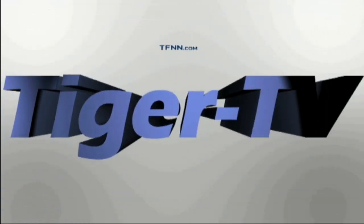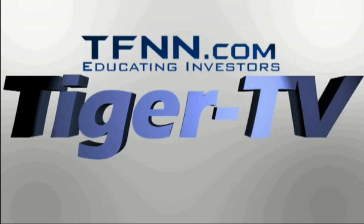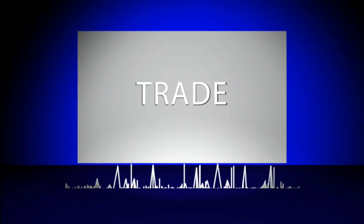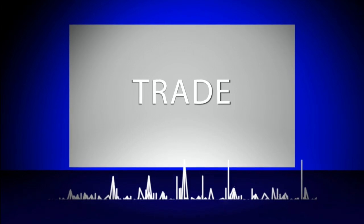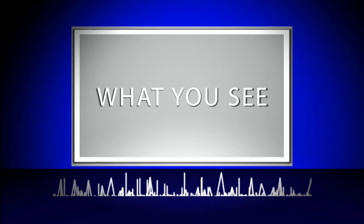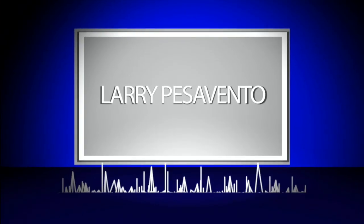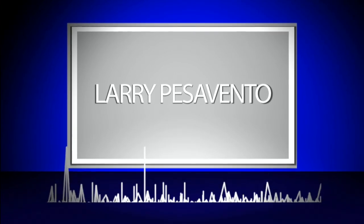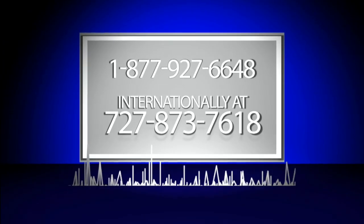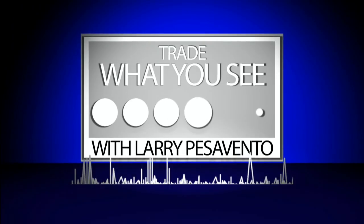The following is a presentation of TFNN. Trade what you see with Larry Pezzavento. Call now toll free at 1-877-927-6648 or internationally at 727-873-7618. Now, Larry Pezzavento.